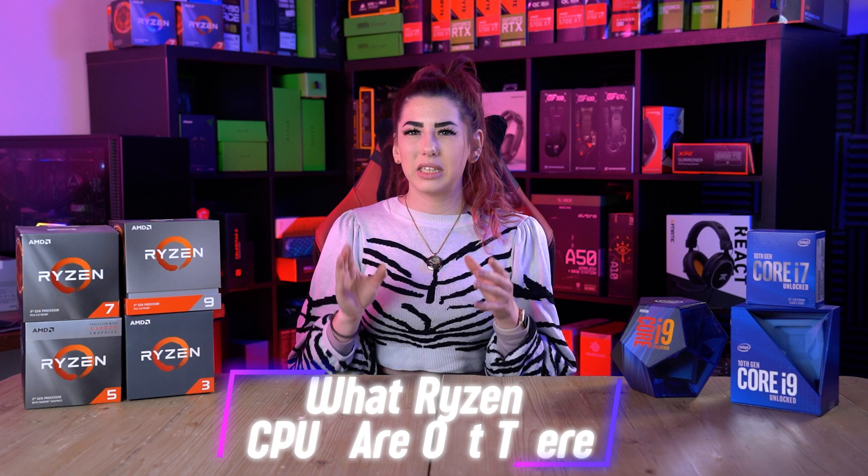The Ryzen lineup, similar to Intel's core series, is divided into the following brands: Ryzen 3, the affordable budget models; Ryzen 5, the mid-range models that offer good value; Ryzen 7, the pricier performance-orientated models; and Ryzen 9, which are the expensive, enthusiast-grade CPU models. Don't be enticed by the cleverly named number system — these numbers have no meaning or relation to the models at all. It was just a copy strategy AMD took from Intel's marketing team, because 3, 5, 7, and 9 sound a lot better than 1, 2, 3, 4.